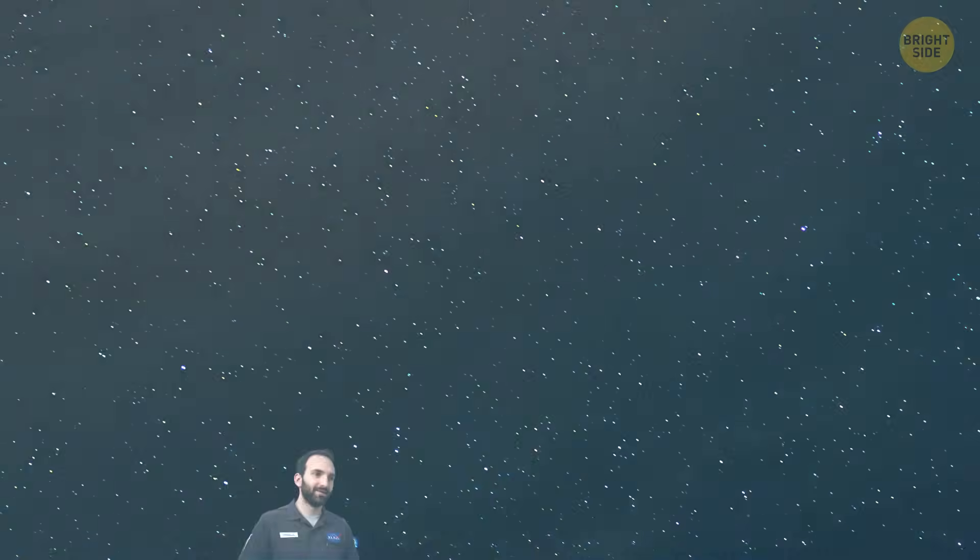But let's get back to that space water — or rather, water vapor. When astronomers discovered it, it was floating around the quasar, spread across a huge area hundreds of light-years wide. For comparison, just one light-year is about 6 trillion miles. Even though the gas there is incredibly thin, unlike what we're used to on Earth, it's much warmer and denser than the gas found in most other galaxies, including our own Milky Way. The temperature of this gas is around minus 63 degrees Fahrenheit, and it's about 300 trillion times less dense than Earth's atmosphere.